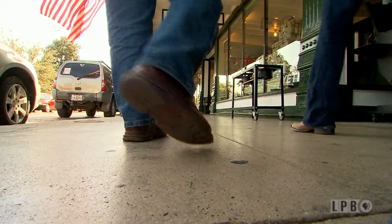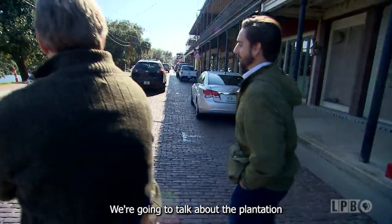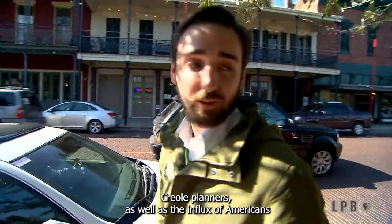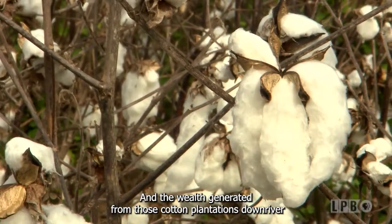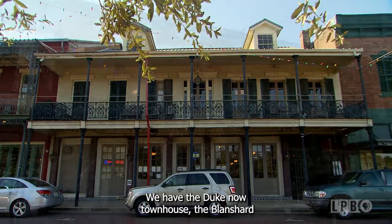We're going to talk about the plantation culture of the Cane River and what it's known for today, and how that generated quite a bit of wealth for the French Creole planters as well as the influx of Americans that came into the region after the Louisiana Purchase. Cotton was king throughout the South, especially here in the Cane River region starting in the 1790s and going up through the Civil War. The wealth generated from those cotton plantations downriver allowed planters to build large townhomes here in downtown Natchitoches. From right to left, we have the Ducanow townhouse, the Blanchard building in the middle, and the Prudhomme building on the left — all built between 1830 and 1850.